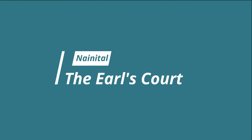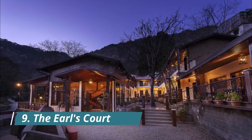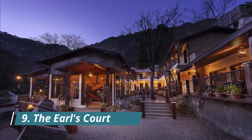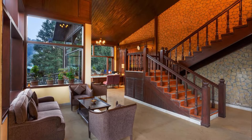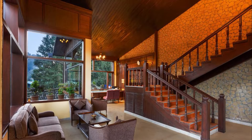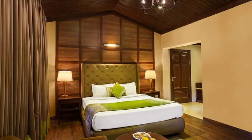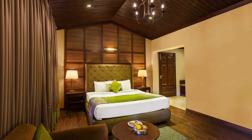The Earl's Court. Surrounded by hills and garden landscapes, the Earl's Court offers views of the Naini Lake. It houses a restaurant and offers English-style rooms with wood panel ceilings and a balcony. The tour desk arranges for activities such as cable car rides, mountain trekking and rock climbing. Indoor games like badminton and carrom are available. Rooms at this heritage hotel feature a seating area.